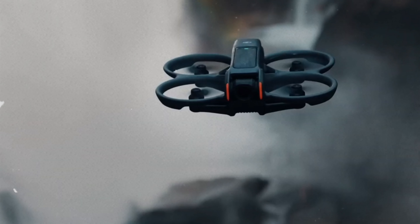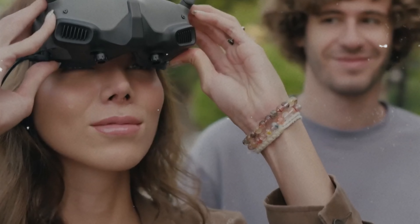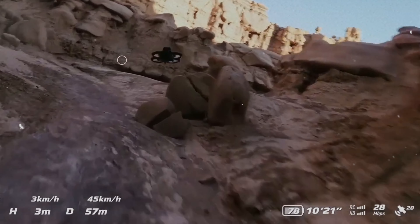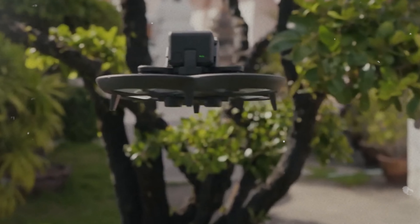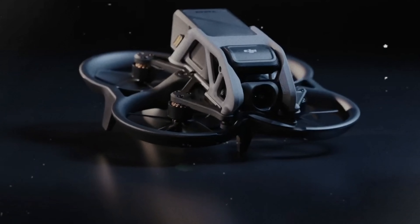The NEO's lightweight design might be susceptible to strong winds, so be cautious if you plan to fly on breezy days. Additionally, the lack of a microSD card slot limits you to the 22GB of onboard storage — make sure to manage your recordings effectively to avoid running out of space.